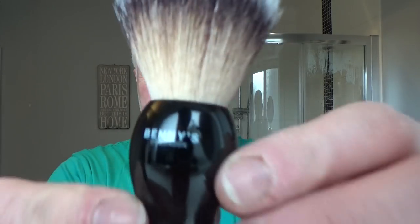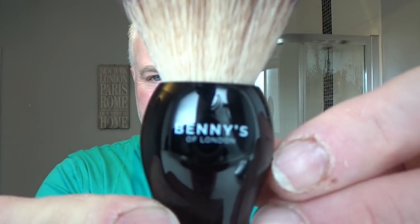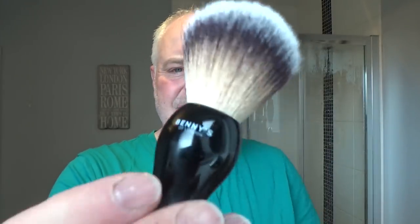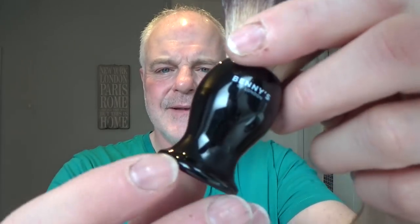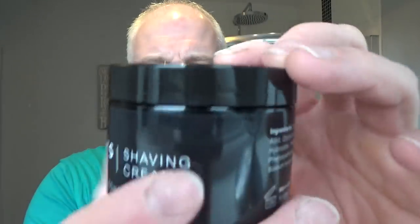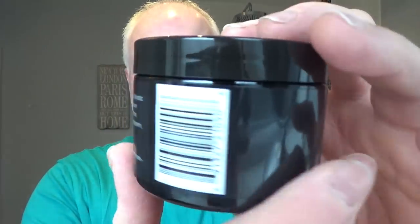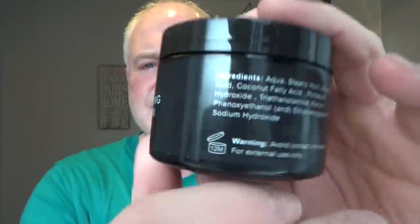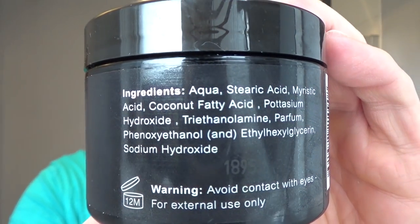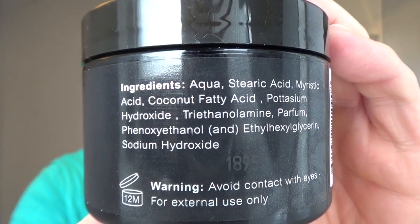Here's the brush — it has their logo on it, Benny's of London. It's a synthetic knot, looks about a 20, maybe 22 millimeter. Nice little kind of hourglass shape. And here's the shaving cream — it all comes in these nice black tubs. There are the ingredients; some people like to see that, so you can take a look and pause it if you like.